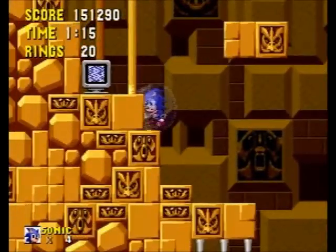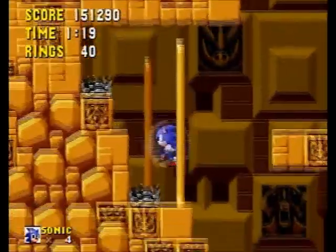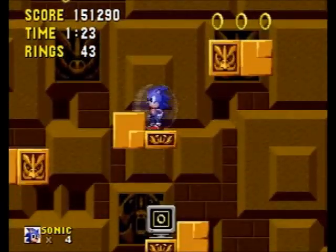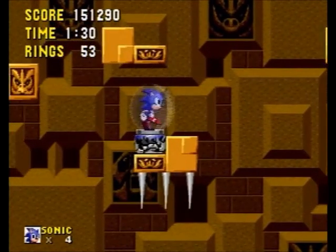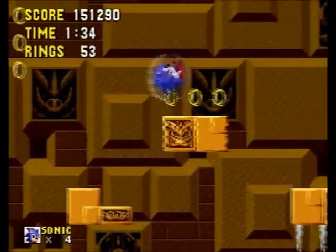Alright, this section right here — we need to find a switch to open a door so that we can proceed onward, and it's actually hidden inside one of these TV monitors. It's this one right here. Happens to be at the most difficult place to jump down, because difficulty, you know?